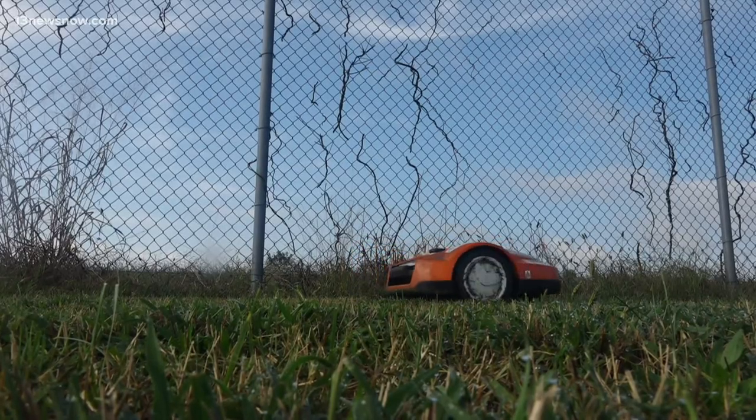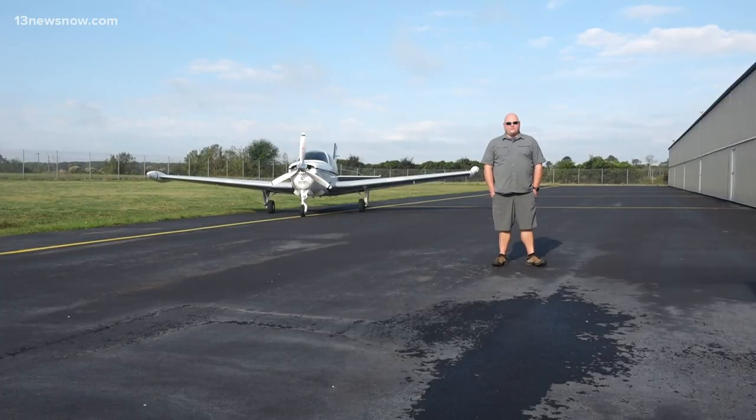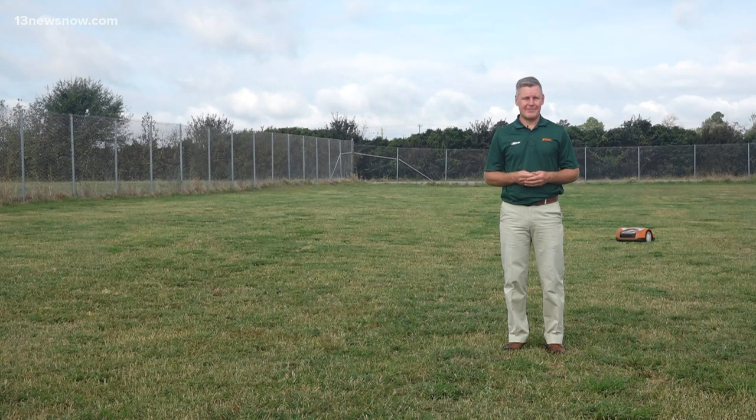The airport's maintenance manager says cutting the grass now is no sweat. It would be a solid four hours a week that we would have to cut the grass that we don't have to do anymore. What made us think of iMow is labor shortages, and we're looking for solutions — Steel's philosophy is all about technology.